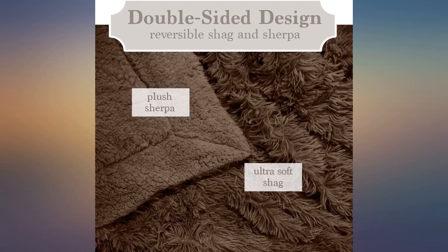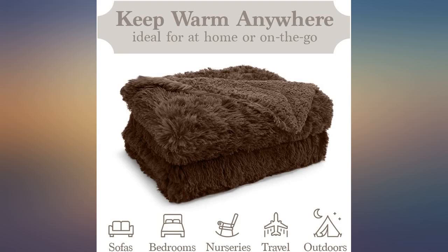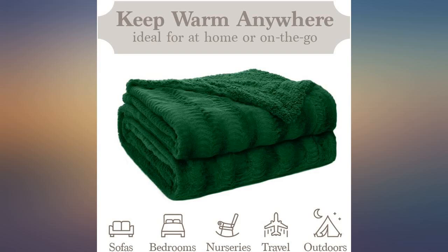These came in real handy while working from home during the freeze in Texas. Soft and light but kept me warm. I got the turquoise and it goes great with both the dark and light brown furniture and woods.